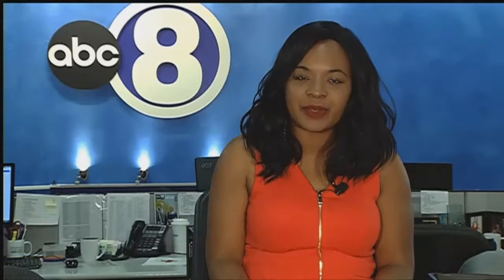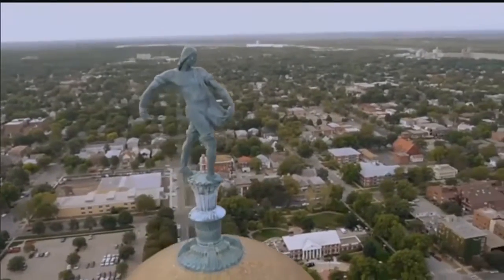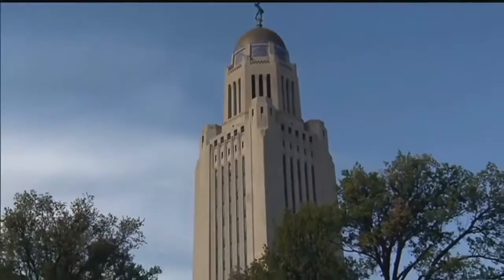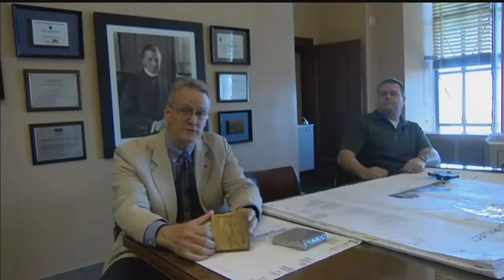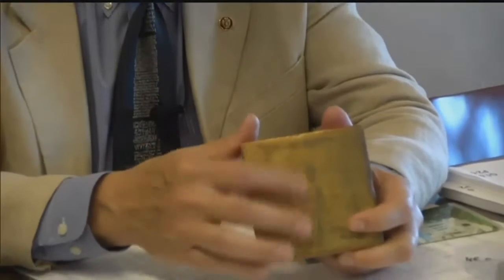Nebraska's dome of gold will soon receive emergency repairs. $180,000 — that's how much it will cost to repair and protect the dome. An inspection in July showed caulking that was applied to the dome's expansion joints in 2001 has deteriorated. Officials say it's allowing water to come in at an alarming rate and to a possible disastrous effect.